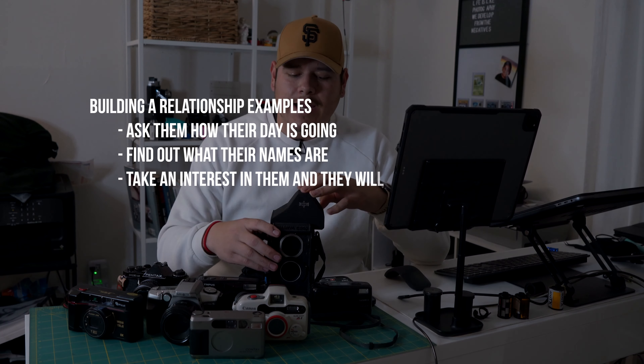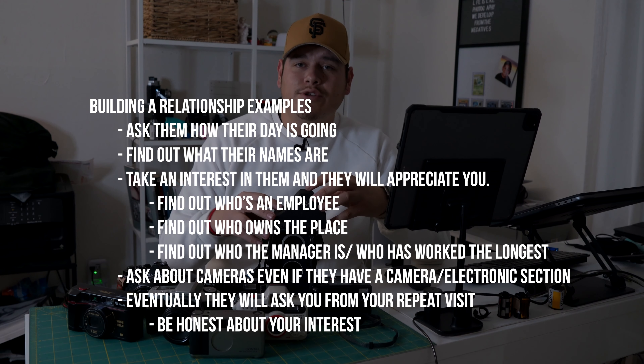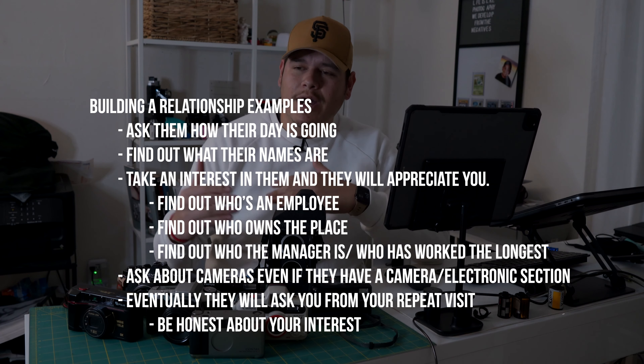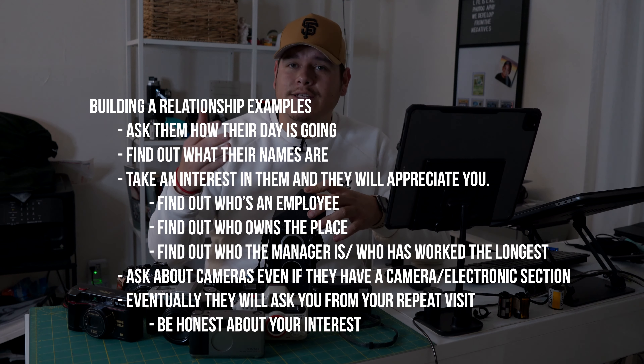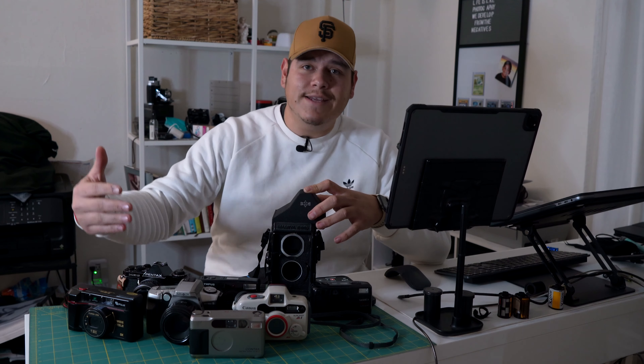Once you choose your thrift store — Goodwill, Salvation Army, or mom and pop — go in and look for cameras. But eventually, build a relationship with the staff. When you're asking, do you have any cameras I could look at, eventually the staff will start asking you questions too. A lot of times when I'm checking out, the staff asks, so what do you do with all these cameras? I tell them honestly: I'm really into film photography, I like buying these cameras, fixing them, keeping them, or even reselling them. That way they get to know you. Always be very polite, be patient, build a relationship, be a good person. Building that familiarity with the staff will help you in the long run because they will remember you.